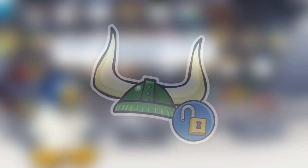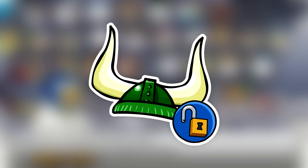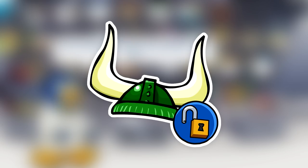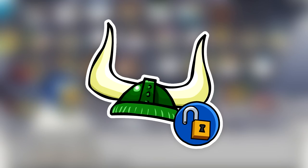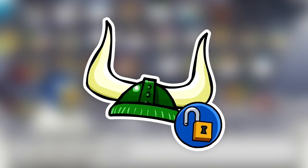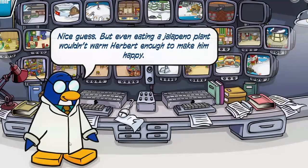Alright, for number one on this list, we have the Green Viking Helmet. To get the Green Viking Helmet, you basically have to be noticed by a staff member to get Penguin of the Week. Once you do get Penguin of the Week, you get rewarded a Green Viking Helmet, which is similar to the red and blue Viking helmets that have been available on Club Penguin Rewritten. Currently, only 41 people have this, and some of those people are Witch Stew, Zeus, and Simphox.